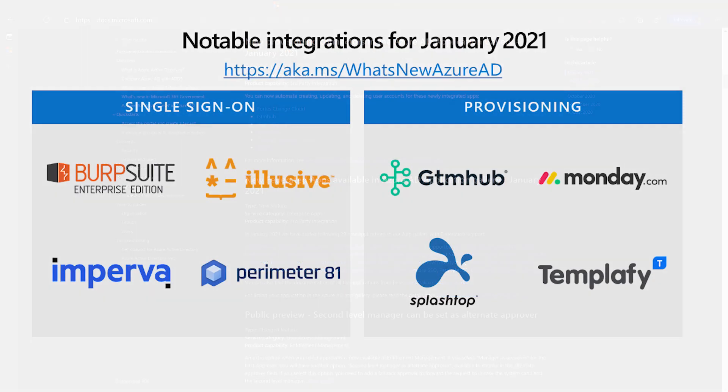You will note some big names here like SSO for Burp Suite Enterprise Edition, Elusive Networks, Imperva Data Security, and Primer81. And then also provisioning for GTM Hub, Monday.com, Splashtop, and Templify.